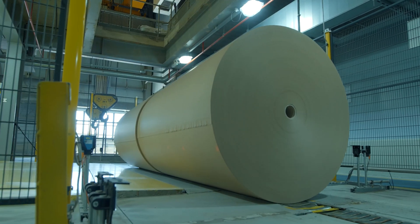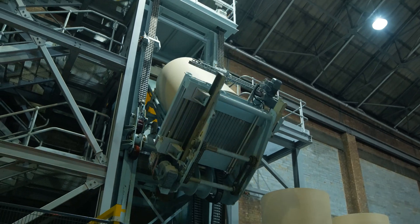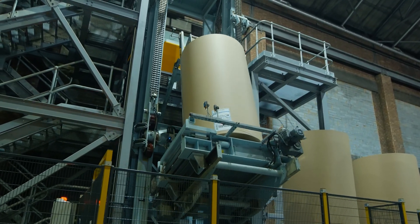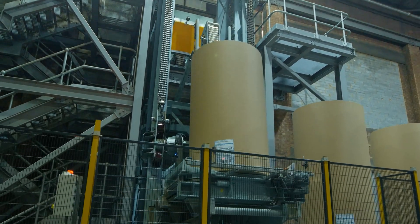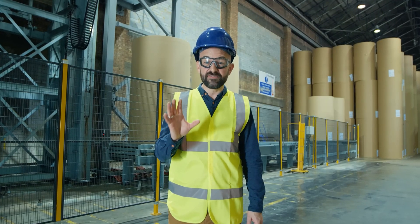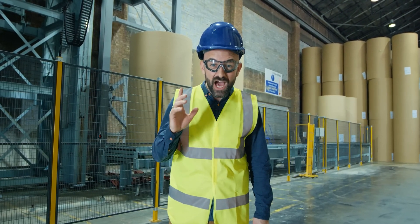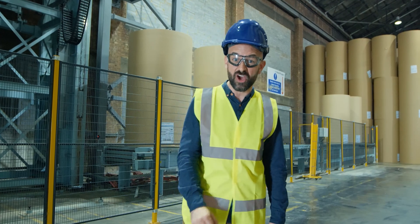The smaller reels then travel downstairs and are stored in this warehouse, ready to be taken across the UK to become corrugated cardboard and other paper-based products. It takes just one hour to produce a 35-tonne reel, so in 24 hours this mill makes about 800 tonnes of paper and card.